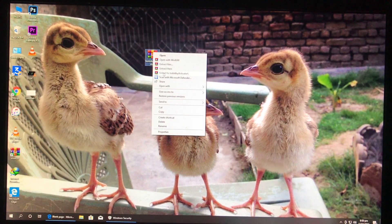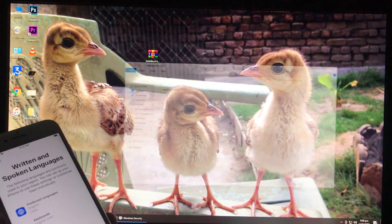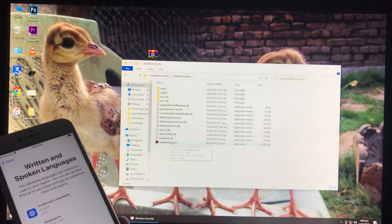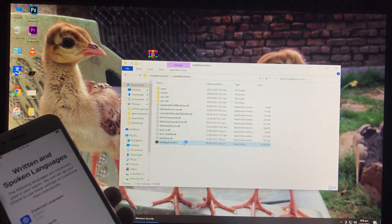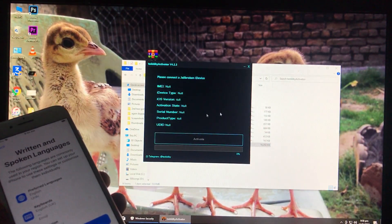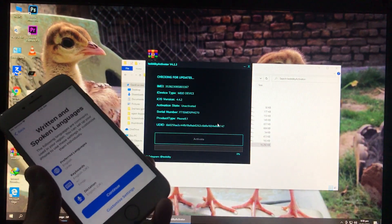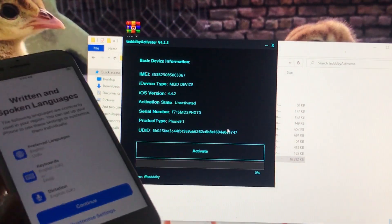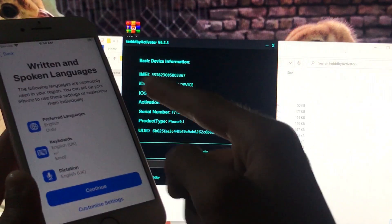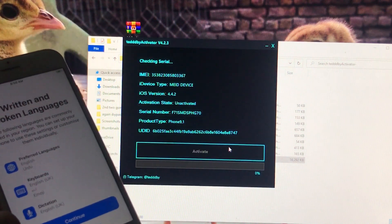Now I'll show you the tool — the link for the tool is in the description box. We will extract the tool, and here's the extracted one right here. We will open it, run as administrator, and click Yes. This is the new release of the tool. Now we will connect our iPhone to Windows, and as you can see there's the option to Activate right here.